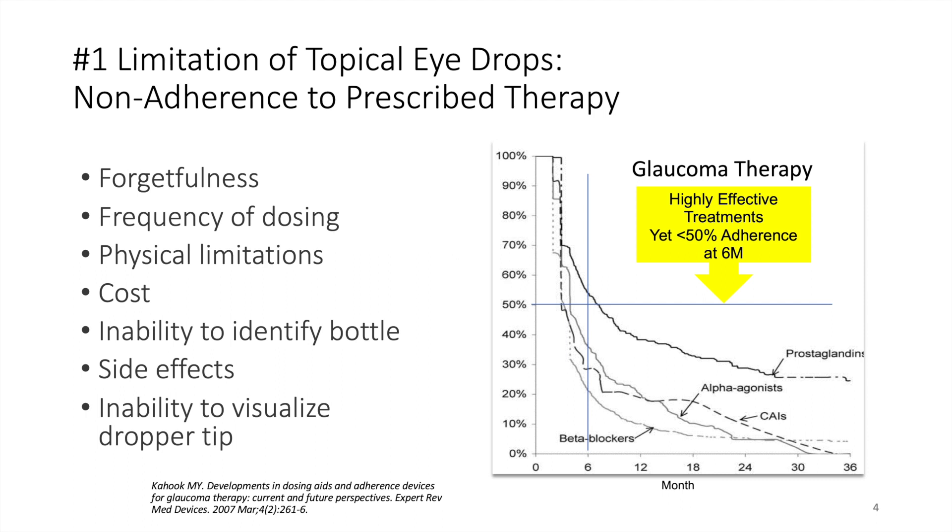One of the major reasons is topical side effects. We also know that the majority of patients who receive a prescription for topical therapeutics don't refill the drops after six months.